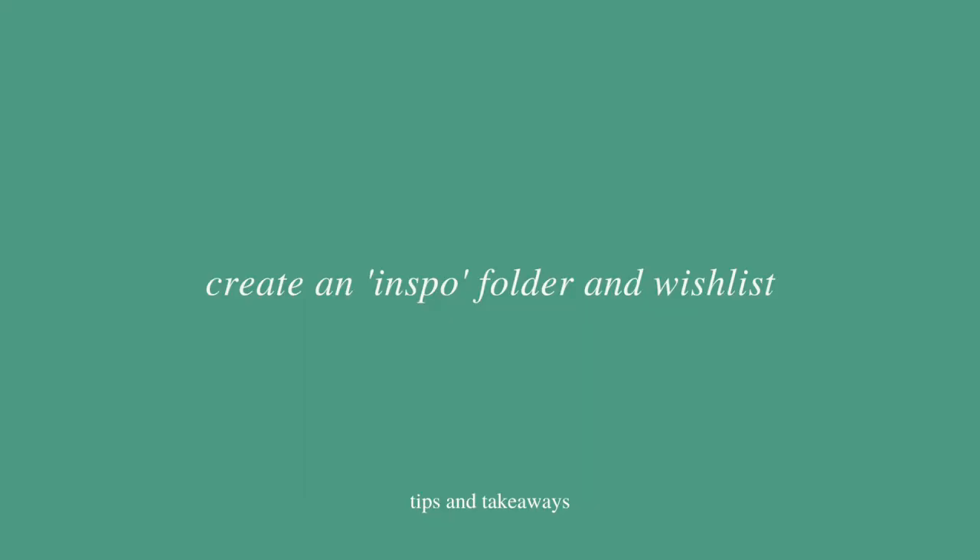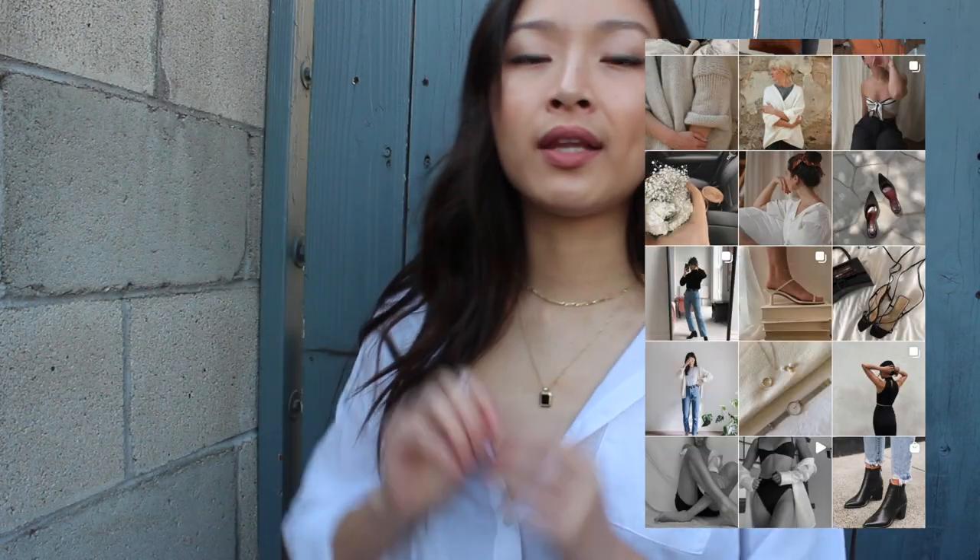The next tip is to create an inspo folder and wishlist. On Instagram I have a fashion folder where I drop things I like, so I have a purpose when looking for clothes. On my computer I have a bookmarked folder where I drop everything guilt-free without considering the price tag — purely looking at style. That way I can keep pieces in mind when I find something more in my budget, and the waiting period helps me figure out whether I actually want something or if it was just an impulse attraction.